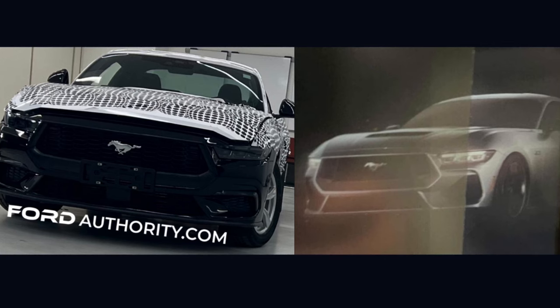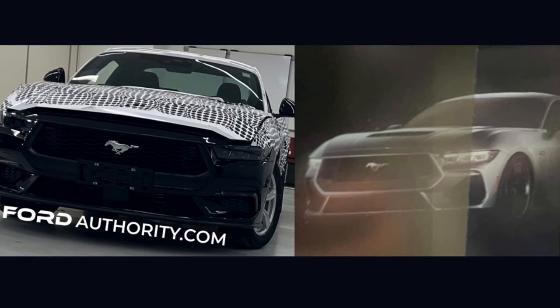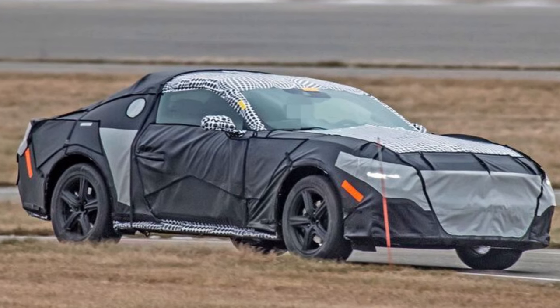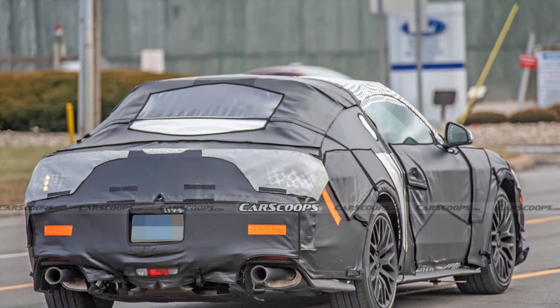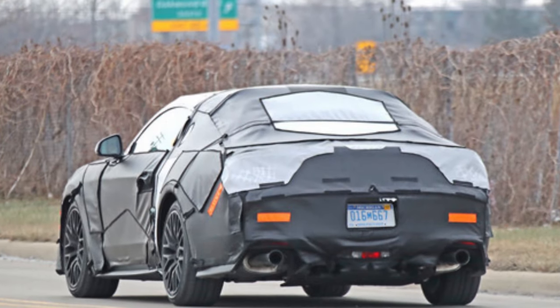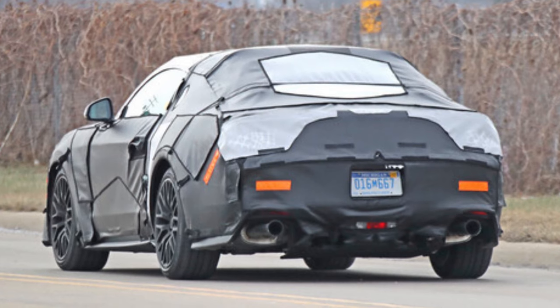Looking at the similarities: the floating pony badge is exactly where you'd expect to see it — dead center of the grille. The headlamps appear to be thinner and look to be a multiple LED style. When you take a look at the camouflage photos, a lot of this looks like a car that's not all that different from the S550. It's not a radical departure. It's safe to assume this is more of a mild refresh of the S550 — it will look different, but nowhere near the jump we saw from the S197 to the current S550.